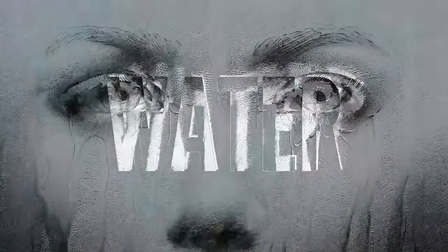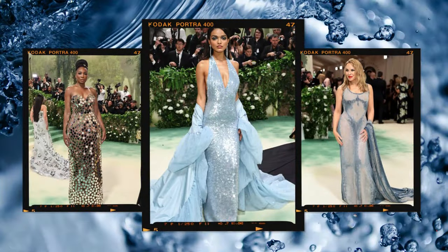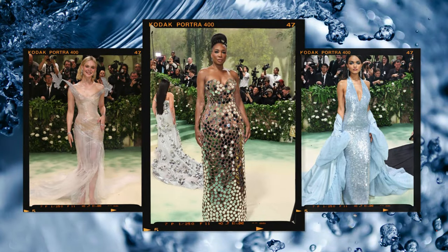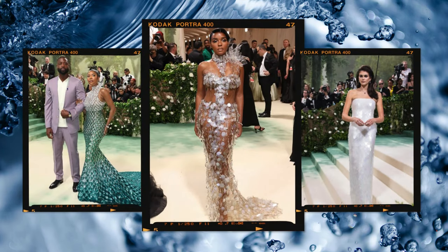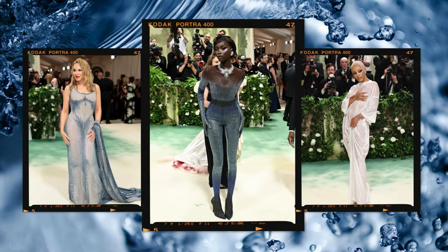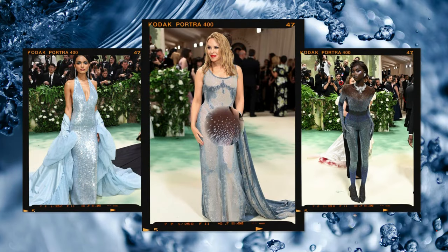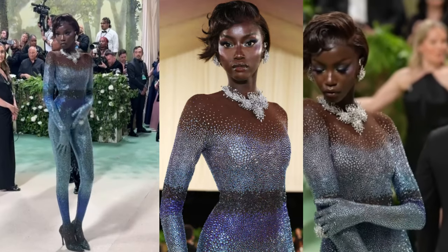Water is used for transpiration and as a carrier of nutrients from the soil to green plant tissues. Plants can synthesize food through photosynthesis only in the presence of water in their system. Water helps to maintain the turgidity of a plant cell wall. The look we believe stuck to the theme in the most beautiful and creative way is Anok Yai, who embodies the sparkling water droplets of a waterfall.